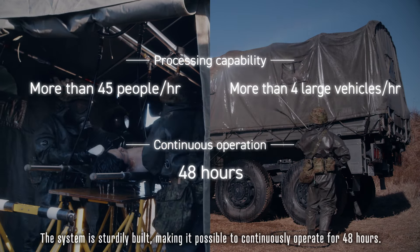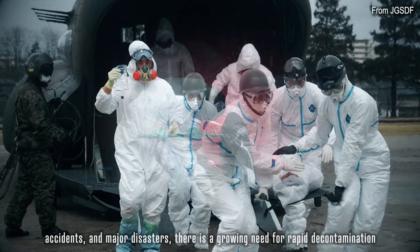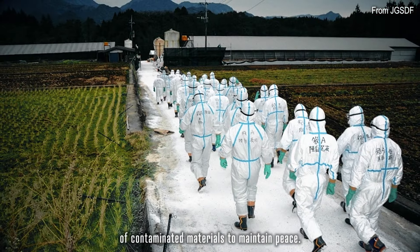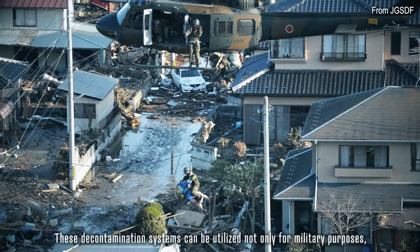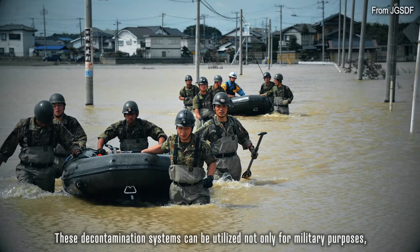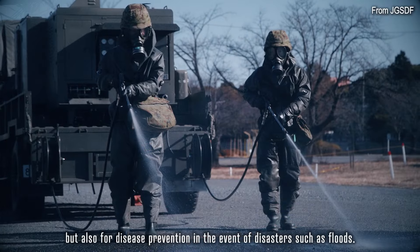Today, with the potential for toxic contamination from terrorism, accidents and major disasters, there is a growing need for rapid decontamination of contaminated materials to maintain peace. These decontamination systems can be utilized not only for military purposes, but also for disease prevention in the event of disasters such as floods.